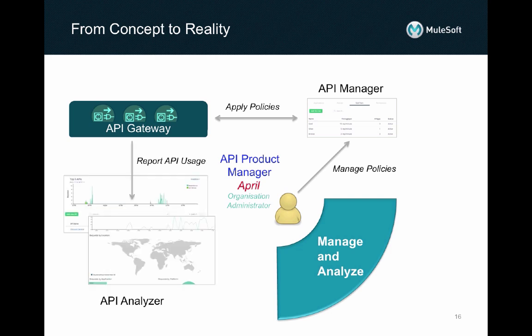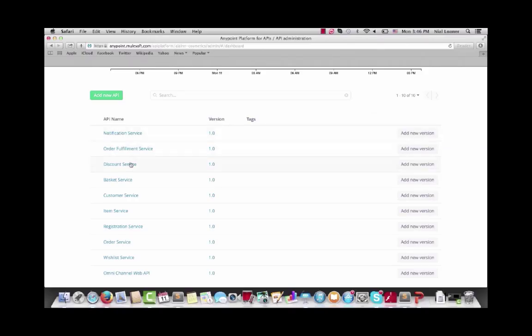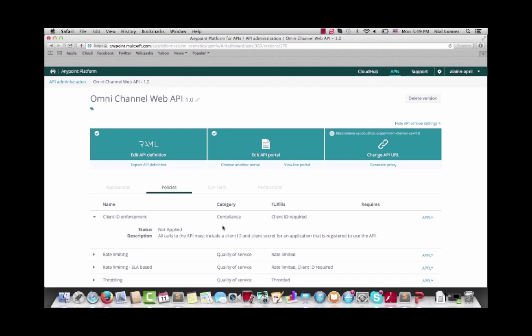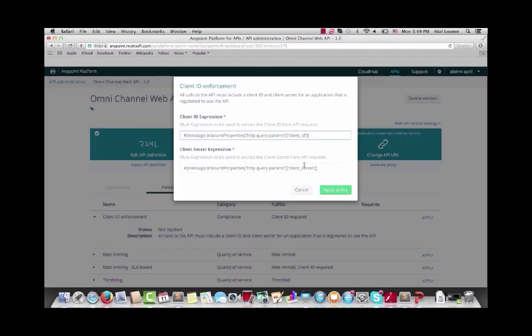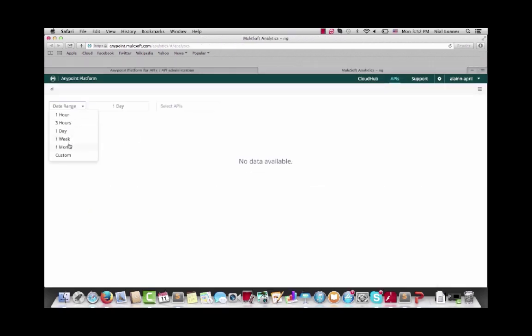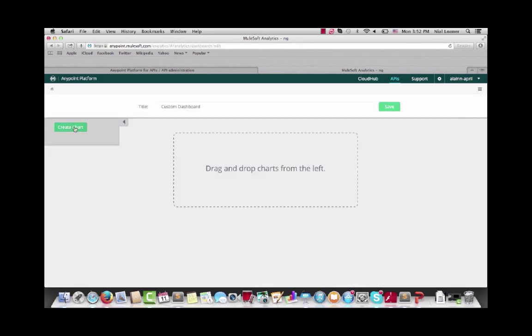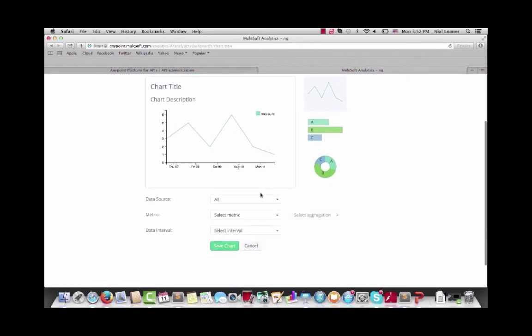The Gateway will also constantly report back to API Analyzer statistics on usage based on dates and times, specific applications, geographic locations and platforms. April then has all the information she needs to determine the extent to which the API is being used and is helping All in reach their business goals. April chooses the API to which policies must be applied. She can create SLA tiers and apply the relevant policies. When the API is used, she can analyze its usage and verify it meets its business objectives. She can even generate custom analytics based on response times, size of message payload, etc.